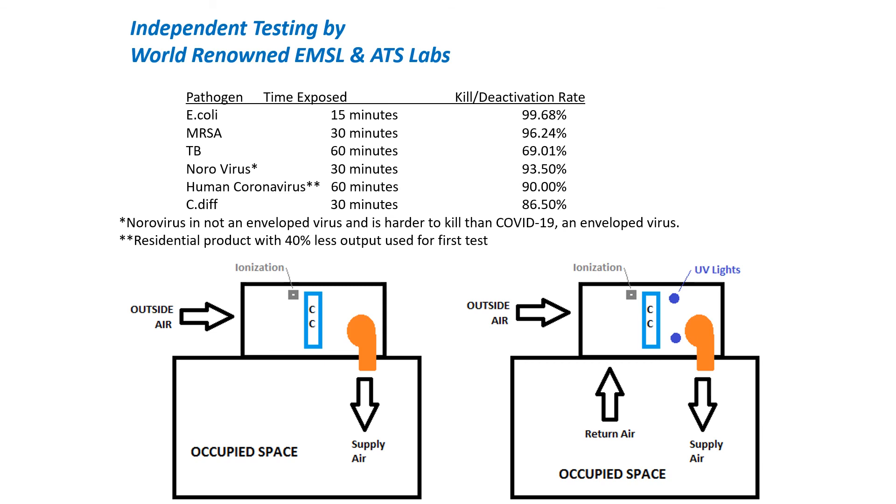Down here at the bottom I have a 100% outside air system shown, which you can see in a lot of OR applications and healthcare applications. The ionization will keep the coils clean as well as provide control of contaminants down in the space. Over on the right-hand side, I have ionization shown as well as UV lights — this is a partial return air, partial outside air mixed system. The UV lights typically mount on the air-leaving side of the coil on the wet side, shining on the drain pan and the coil to kill biofilm. So it's more for energy savings and keeping the coil clean than pathogen control. Ionization in this application will treat the coil as well and go out into the space.